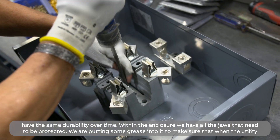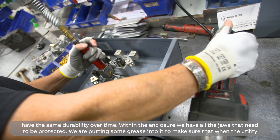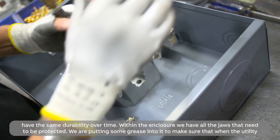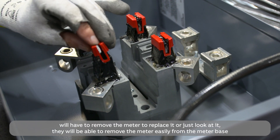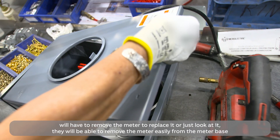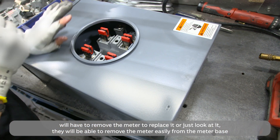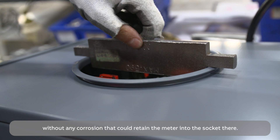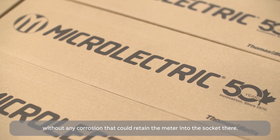Within the enclosure, we have all the jaws that need to be protected. We are putting some grease into it to make sure that the utility, when they have to remove or replace the meter or just inspect it, will be able to remove the meter easily from the meter base without any corrosion retaining it in the socket.